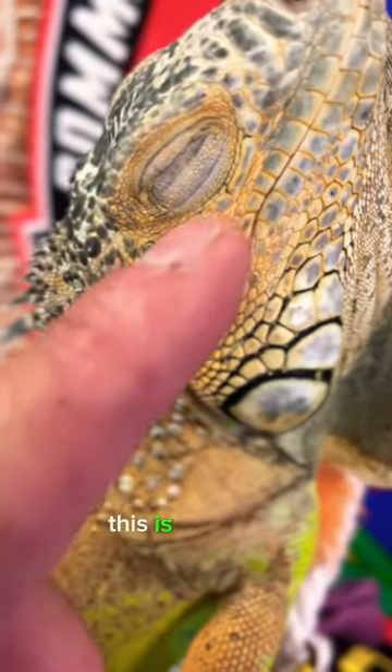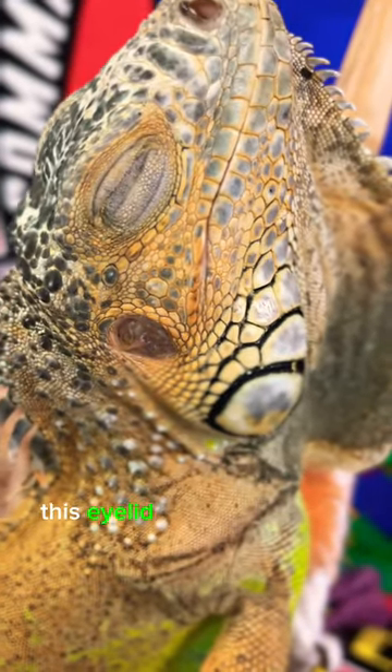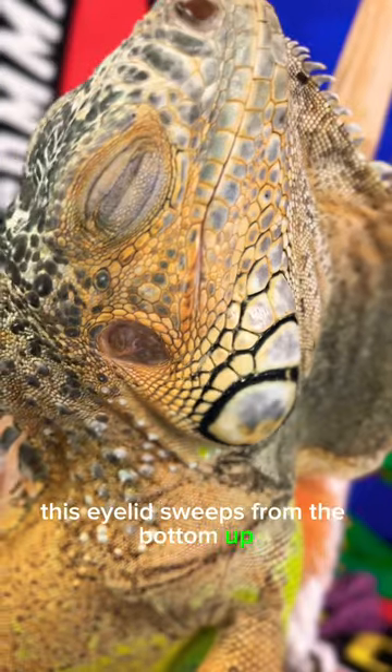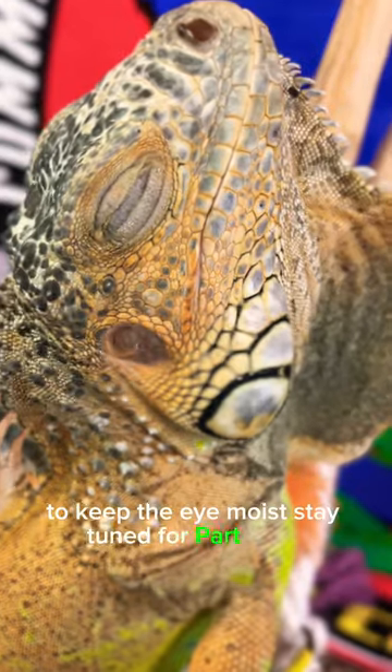This is his eyelid. And interestingly enough, this eyelid sweeps from the bottom up to keep the eye moist. Stay tuned for part three.